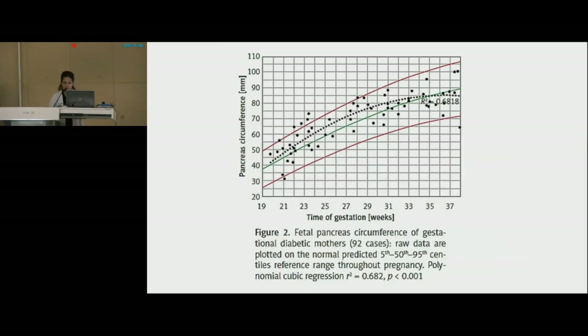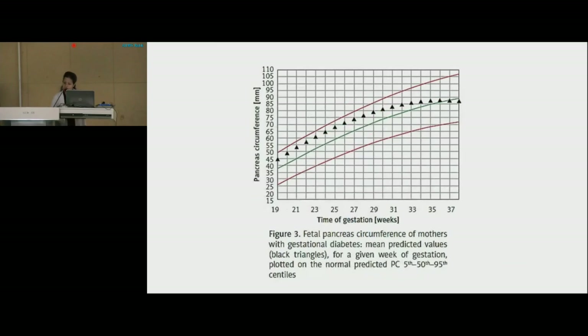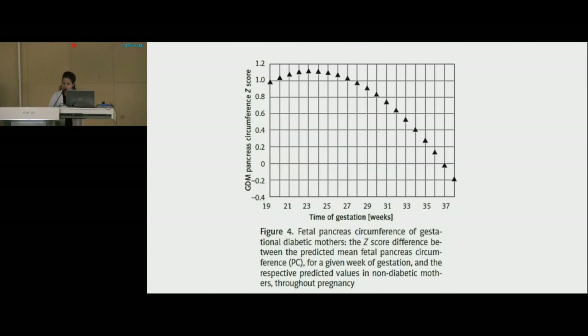In this graph, plotted between pancreas circumference and time of gestation, a trend of decreasing regression slope was demonstrated within the GDM group during the third trimester. The lower red line, the middle green line, and the upper red line denote the normal predicted 5th, 50th, and 95th centile reference ranges. In this figure, the graph demonstrates the mean predicted pancreas circumference for a given week of gestation plotted on the normal reference range. The gestational diabetes mellitus pancreas circumference is in the upper centile range until approximately 30 weeks of gestation and then declines towards the mean at 35 weeks. The Z-score difference peaks at around 24 weeks of gestation and decreases gradually afterwards until a value of 0 at 37 weeks.